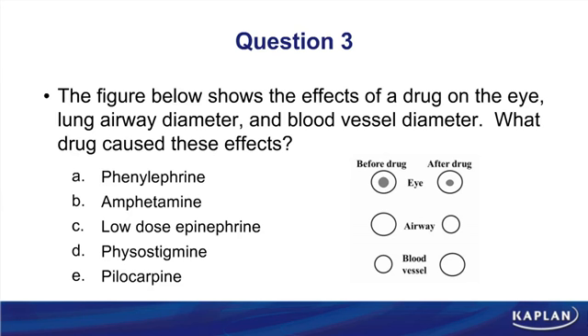So the drug is either a muscarinic agonist, or an alpha-1 antagonist plus beta-2 antagonist. Looking at the answer choices: phenylephrine, an alpha-1 agonist, should dilate the pupil — ruled out. Amphetamines cause norepinephrine release, dilating pupils — ruled out. Low-dose epinephrine is beta-like and should have no effect on the pupil and would bronchodilate via beta-2 — ruled out. We're left with physostigmine and pilocarpine.